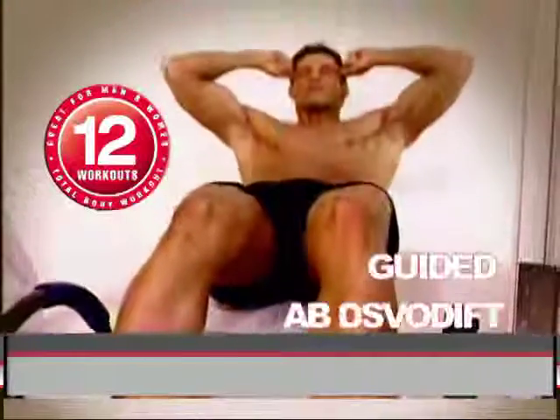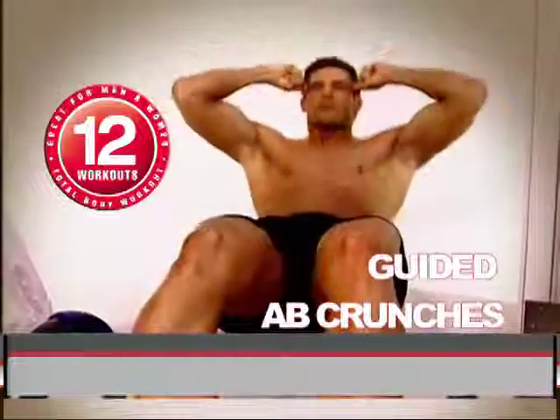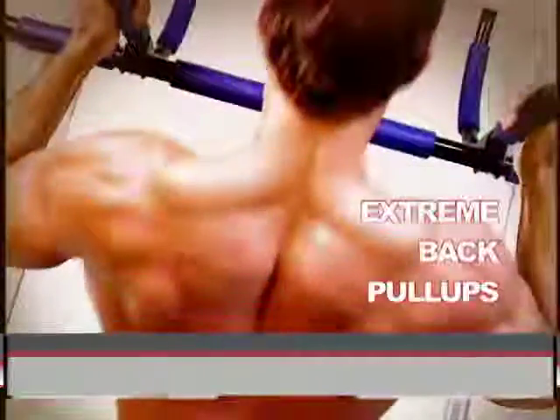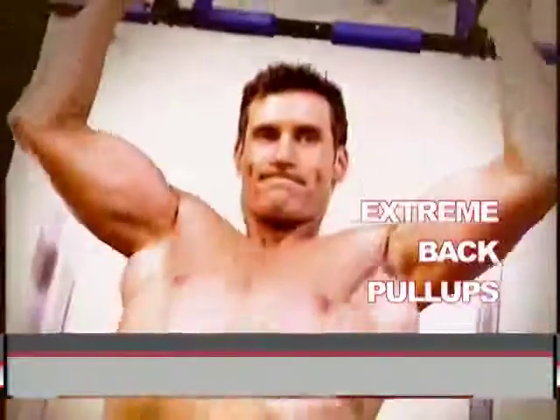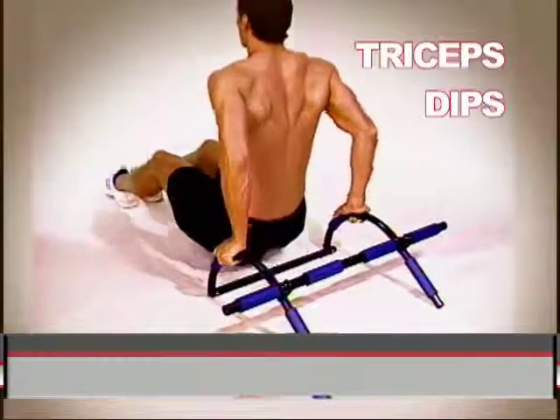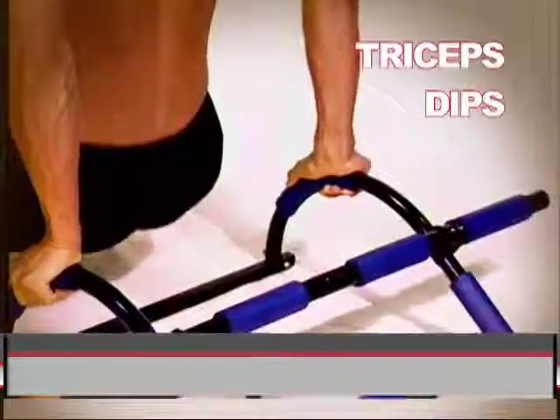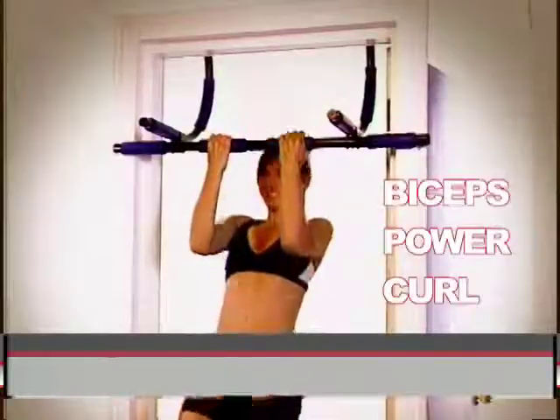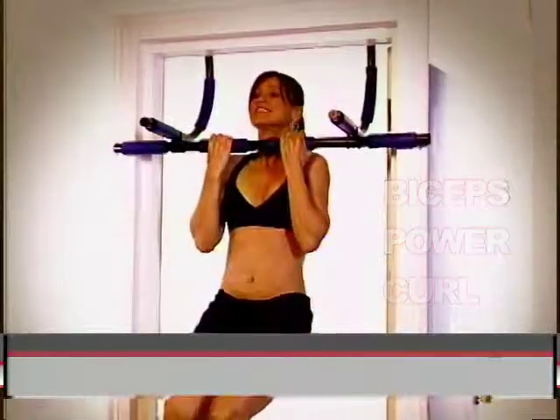12 professional workout routines like the guided ab crunches, the ab and leg extensions for lean power and superior strength of your abs and core, the extreme back pull-ups to chisel your upper and lower back, your biceps and shoulders, and extreme triceps dips to give you the power and definition of a gym quality triceps workout like you've never seen before.